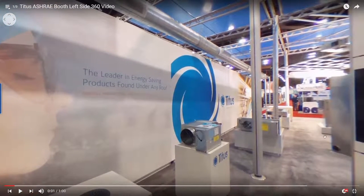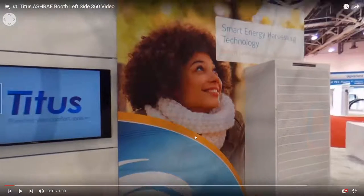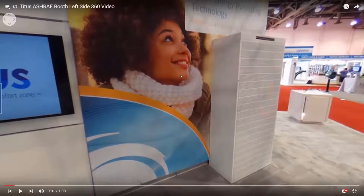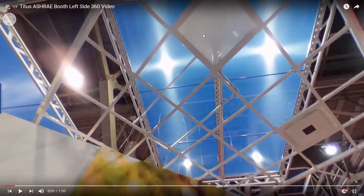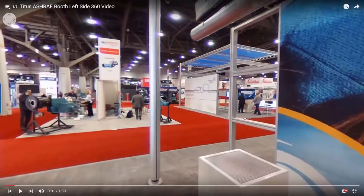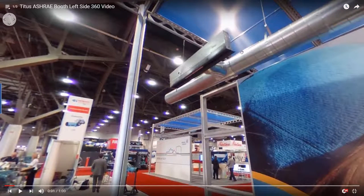We were standing over here in the middle in the first video. Over here we have our solar plexicons — you can see the solar cell up here that harvests energy to power the unit. We have our Helios diffuser over here, which won the ASHRAE innovation award for ventilation. Next to it is a 45F, and we had a couple more diffusers on the floor. Up here you can see the EOS, which is also a solar powered diffuser, and you can see the solar cell right here.